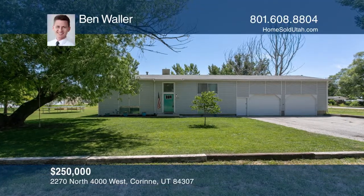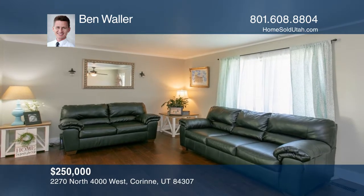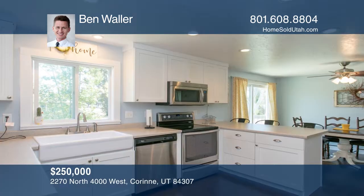This move-in ready home features an updated kitchen with stainless steel appliances, a pantry, and an open layout.